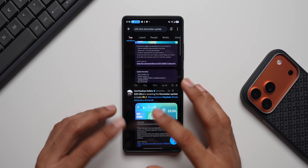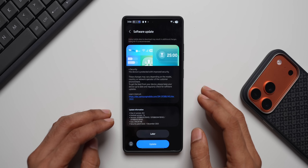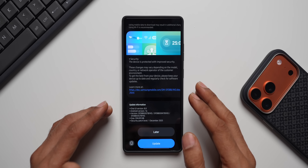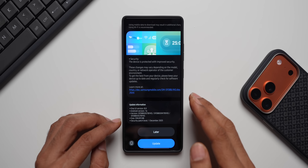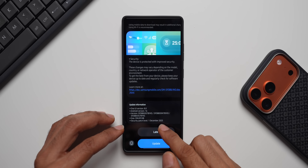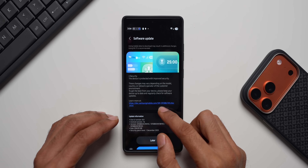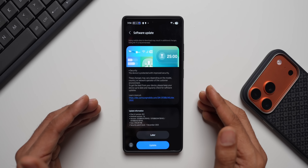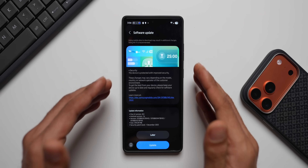Many users on X have shared screenshots of the update. The update size is 594.19 MB, which is pretty big — generally we get around 400 to 450 MB for a security patch, but this time it's almost 600 MB. It says December 1st security patch and the version number ends with BYKS. The changelog mentions security upgrades and improved device protection, with changes varying by model, country, or network.